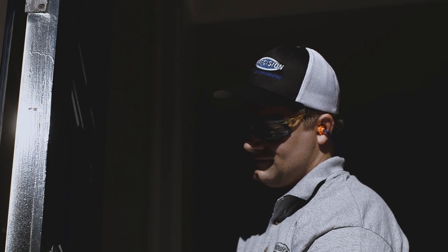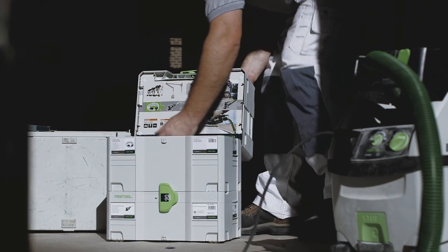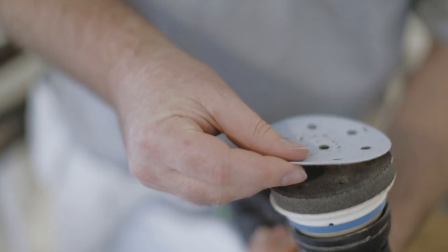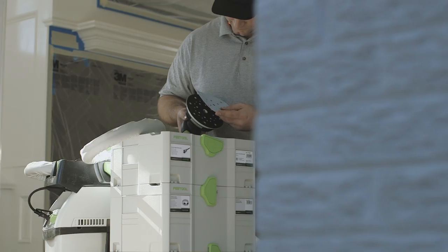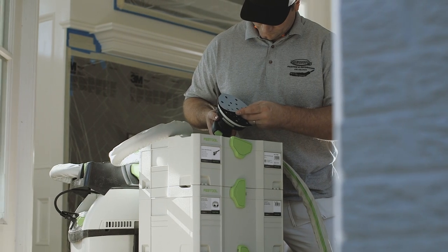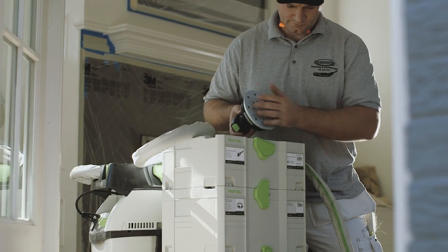They have intelligent sanding accessories. If you want to sand a curve with the power sander, they have the appropriate pad. If you want to sand and keep a crisp edge, they have a different appropriate pad. And you're not going to find this in other power tool companies.